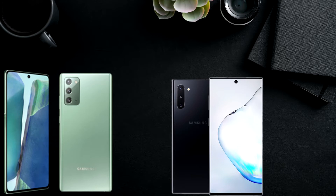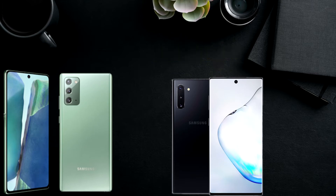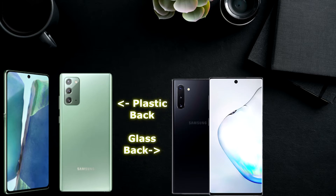So here we have both of them. As you can see, we got a larger screen on the new Note 20, but not necessarily a better screen. 6.7 inches on the Note 20 and 6.3 inches on the Note 10. Both screens with 1080p resolution, but on the Note 10 we have Gorilla Glass 6 and on the Note 20 we have just Gorilla Glass 5. So the Note 10 display will scratch less than the Note 20, but considering that the Note 20 has a plastic back, it's better because plastic doesn't crack, but doesn't feel as premium either.